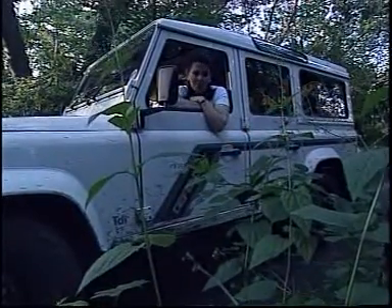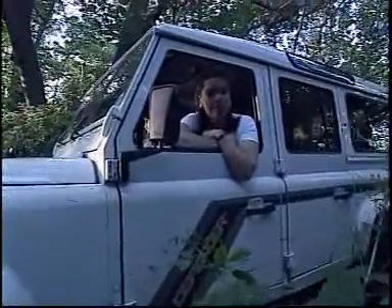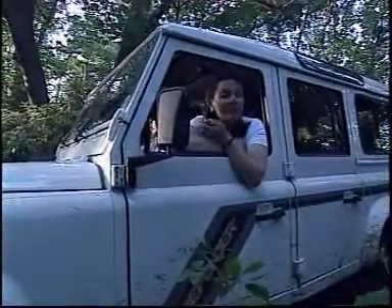We're here at the Land Rover Driving Experience because it's the meanest, toughest, roughest bit of land we could find. So what are we going to do? We'll deflate the tyre, of course, and then drive.